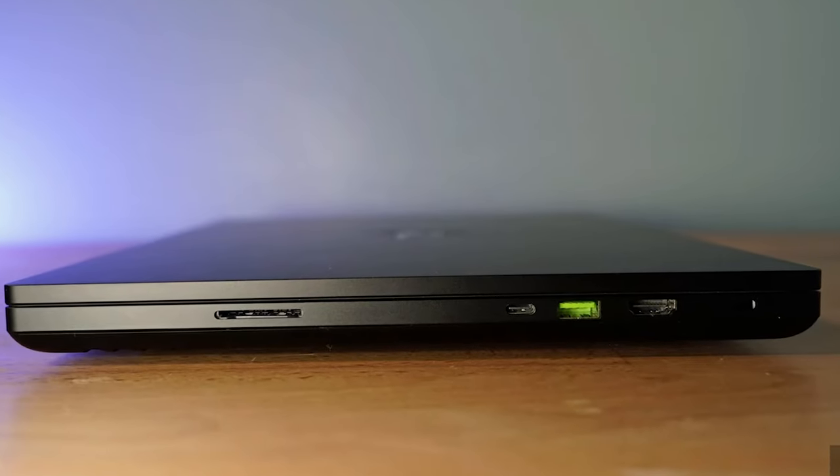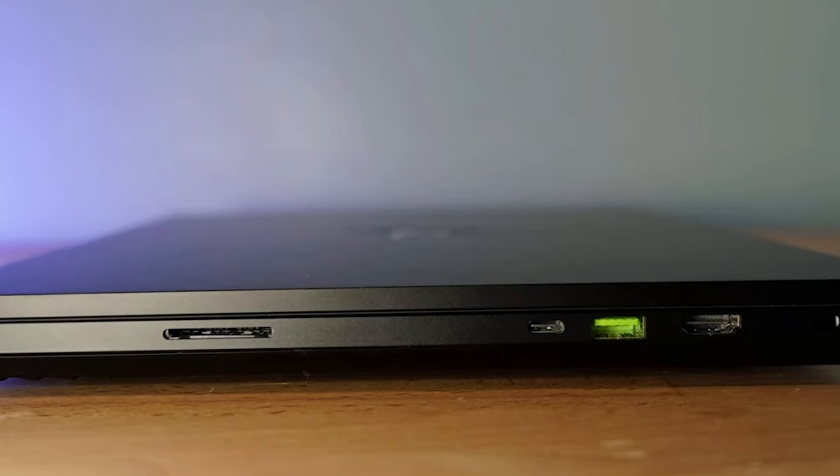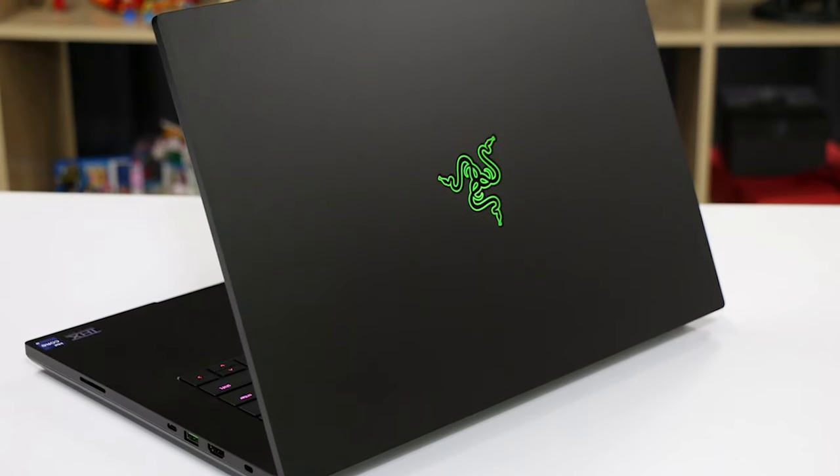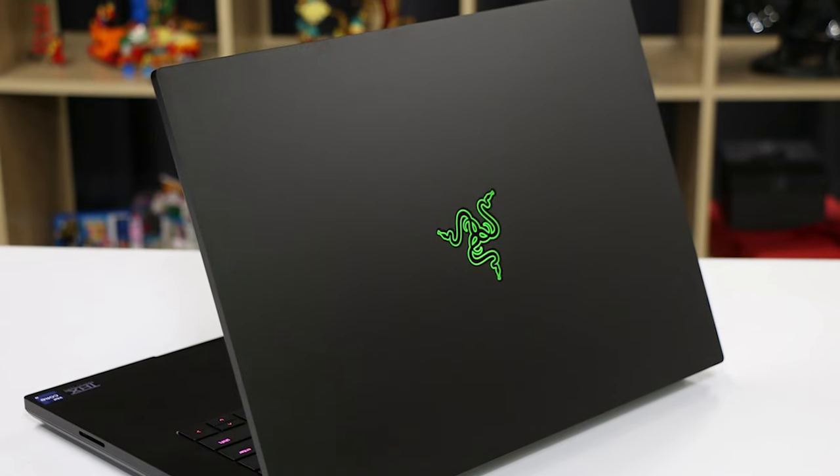Overall, its gorgeous design, spec potency, and editing capabilities are undeniable. So far this early in the year, it's hands down the best PC editing laptop we've gotten our hands on.